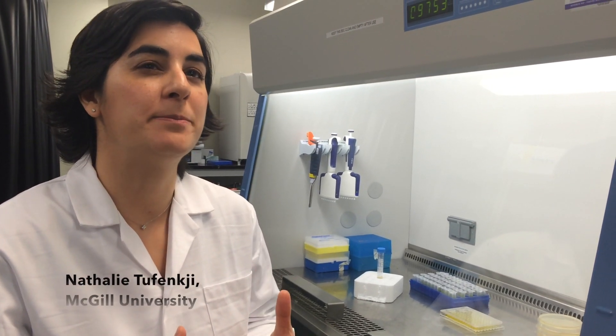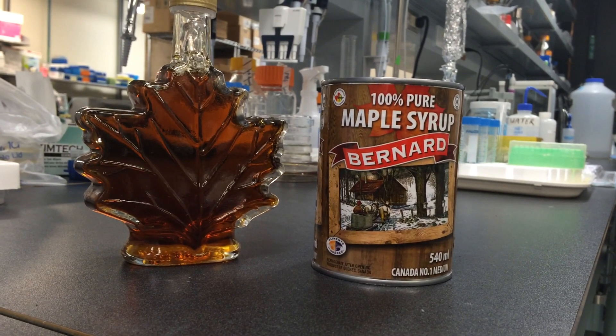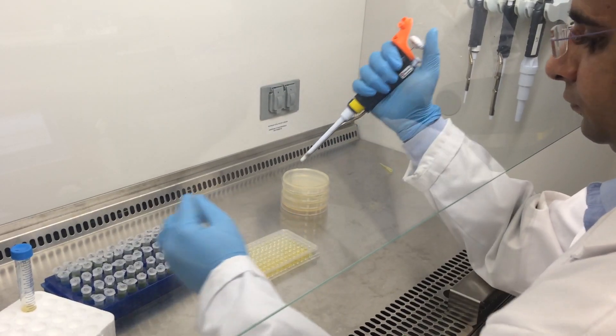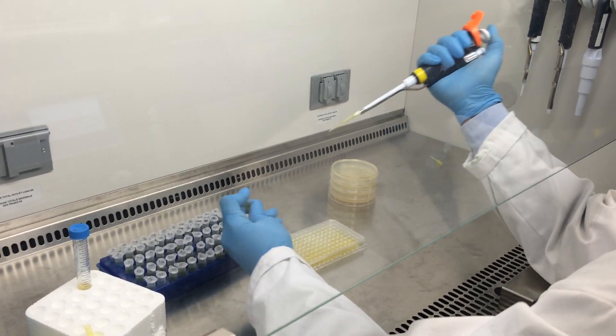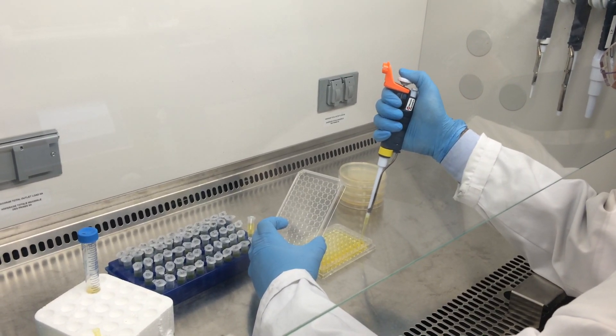We've found that maple syrup extract actually makes bacteria more susceptible to antibiotics. We bought some maple syrup from a local market in Montreal, brought it back to the lab, and extracted a polyphenolic-rich fraction. We exposed different bacteria to this extract in the laboratory and found that it makes the bacteria more susceptible to antibiotics and also less able to build biofilms — the films that form on surfaces.